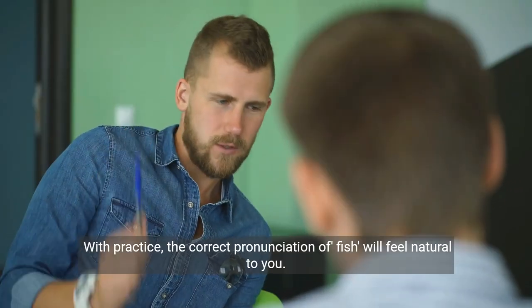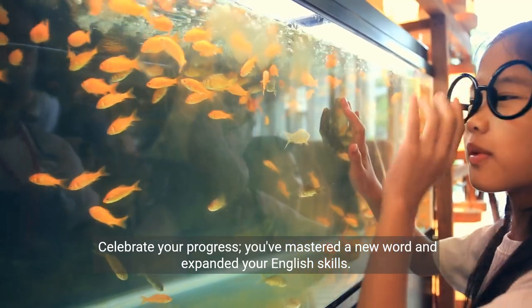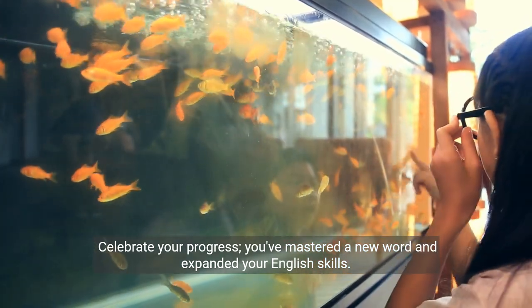With practice, the correct pronunciation of 'fish' will feel natural to you. Celebrate your progress — you've mastered a new word and expanded your English skills.